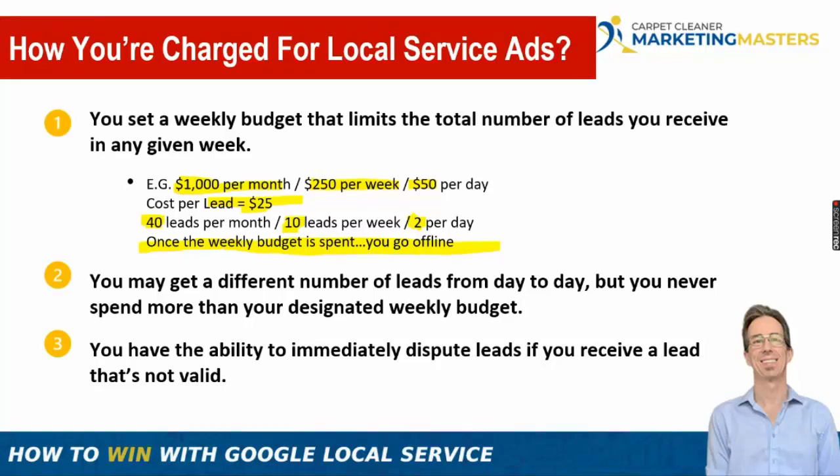If you set your monthly budget as your weekly budget and monitor it, you'll get the maximum amount of leads. You can scale back as needed if you max out on bookings. You also have the ability to immediately dispute a lead if you receive a phone call that isn't valid. Once disputed, that charge won't go against you and your budget stays wide open.